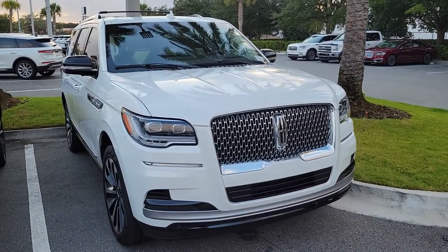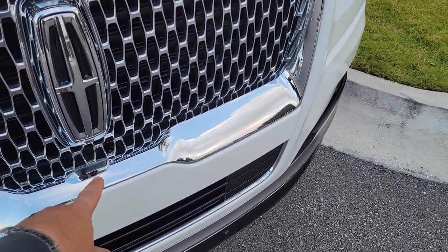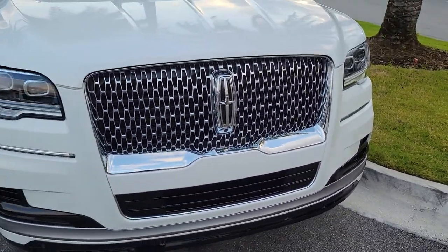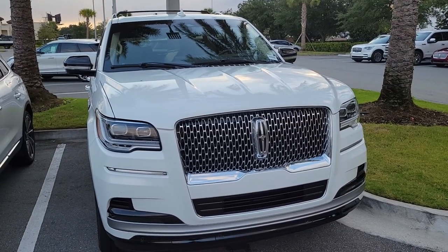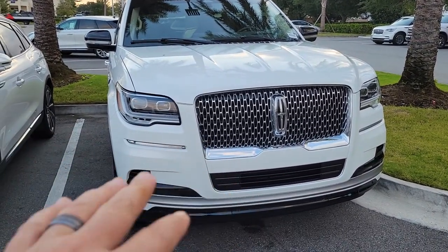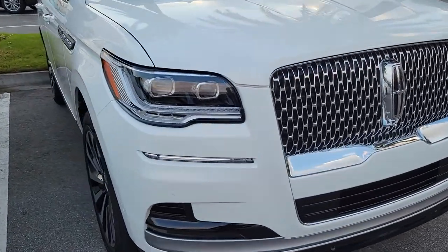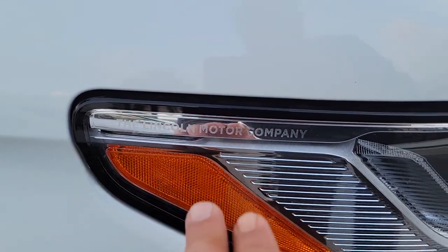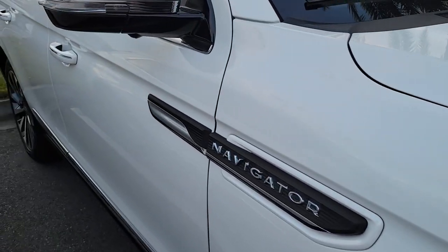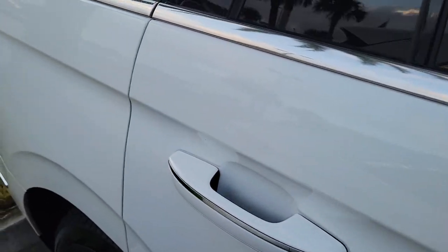The Lincoln Co-Pilot system gives you that 360-degree camera angles. You have cameras under both mirrors, under the Lincoln star emblem. And you have the nice upgrades for 2022 — upgraded lighting with the LED lighting, a nicer bigger front grille, and some fine touches like Lincoln Motor Company.